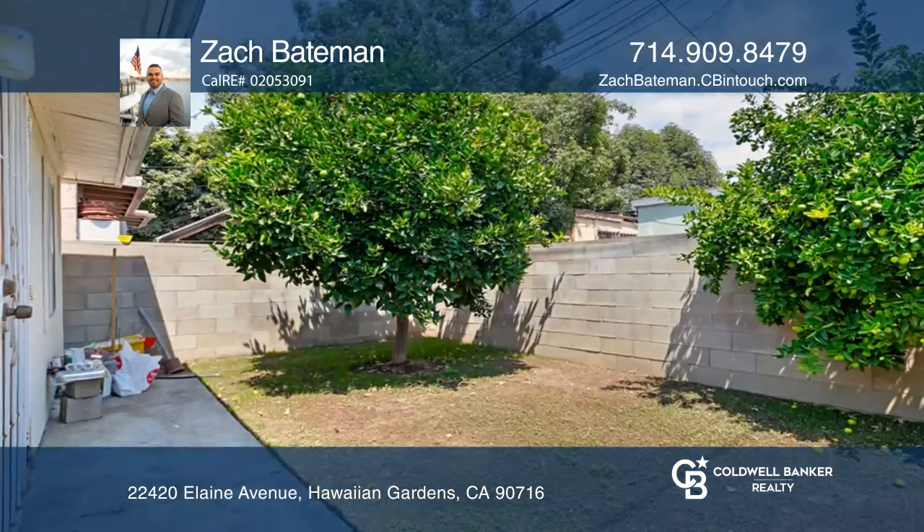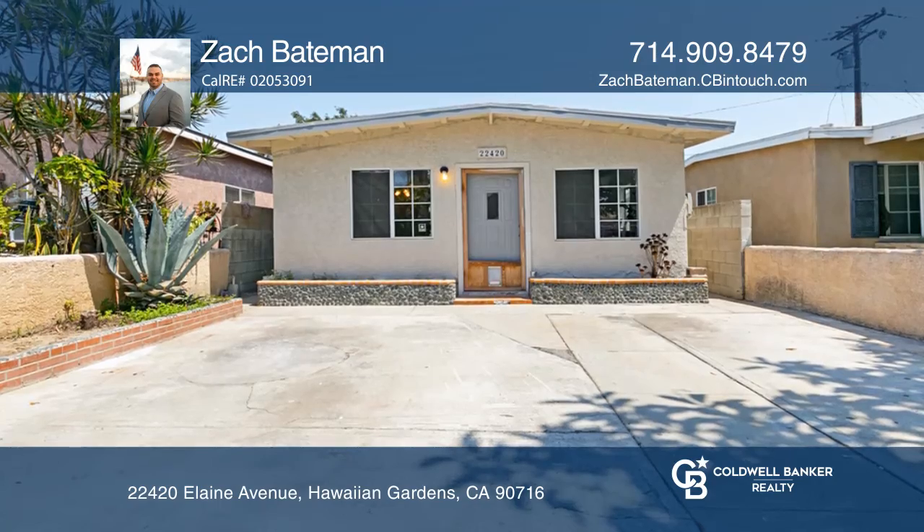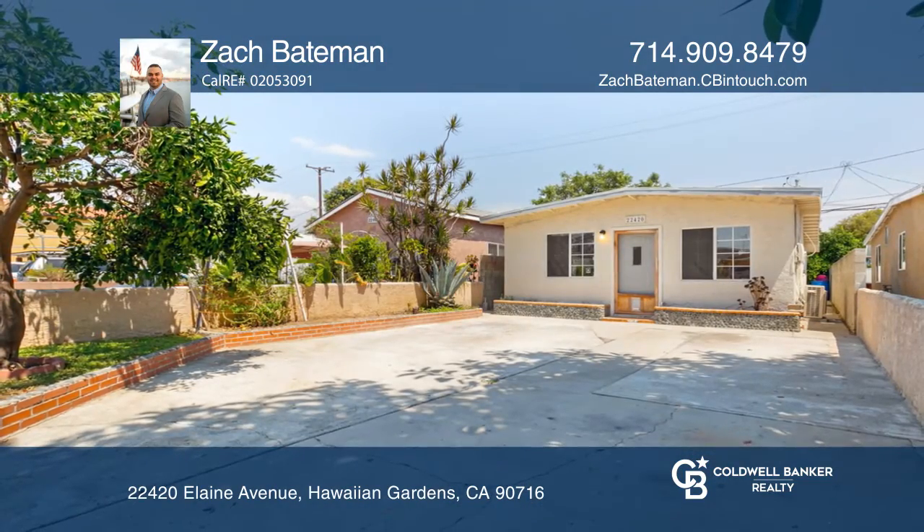The front and backyards have just undergone extensive landscaping with freshly planted grass seeds, fruit and vegetable gardens, and fruit trees. For a private tour, call Zach Bateman.